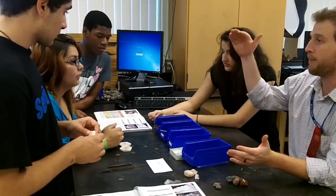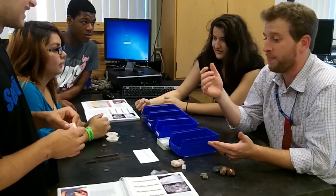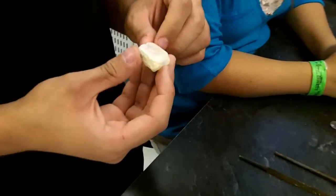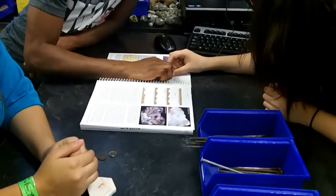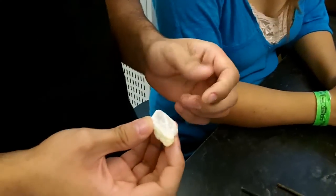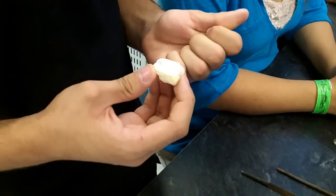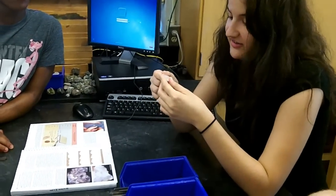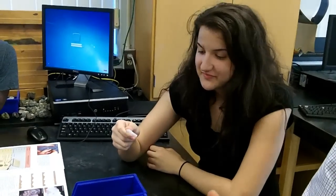We're going to start from really soft things and work our way up towards really hard things. Start with your fingernails — use your fingernail and try to scratch the mineral, tell me if you can scratch it or not. It's scraping off just with your fingernail. So what's harder — your fingernail or the mineral? The fingernail. Fingernail's harder. We know a fingernail is 2.5 on the Mohs hardness scale.